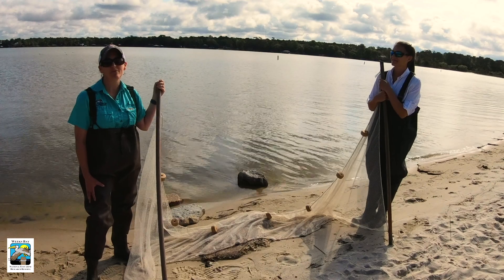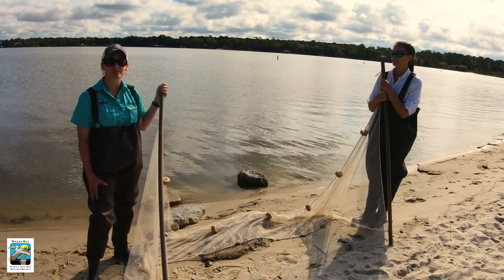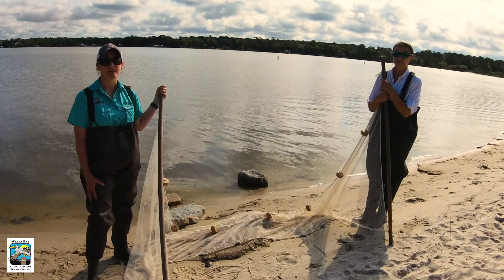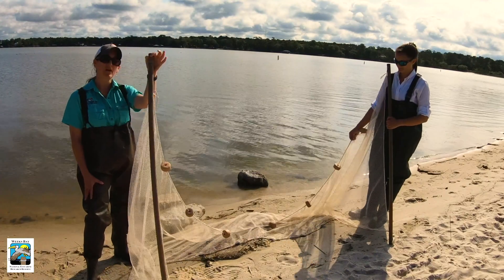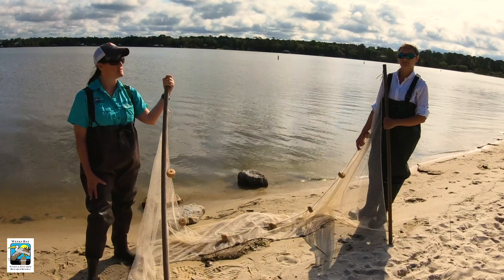Estuaries are important because they are the nurseries for the world's oceans, and about 75 percent of all recreational and commercial fish species spend part of their life cycle in an estuary. Today we are going to use a seine net — you can see the seine net here — and we are going to sample for some of those fish species.